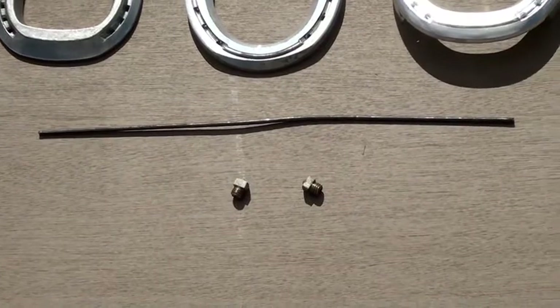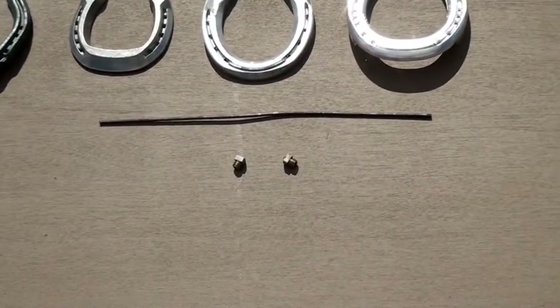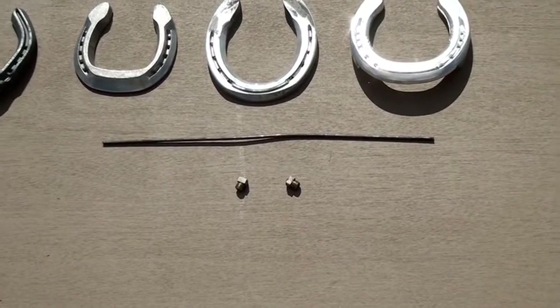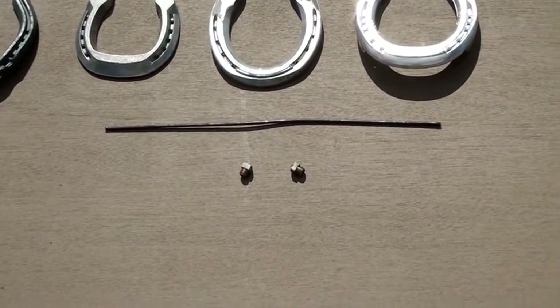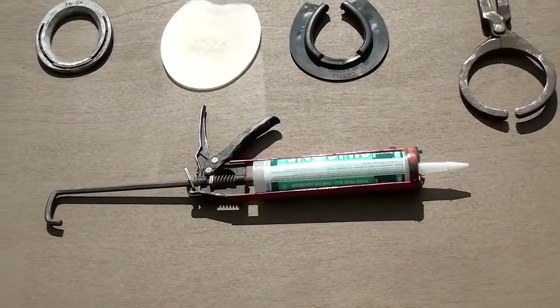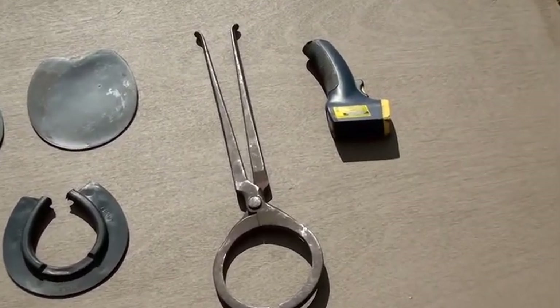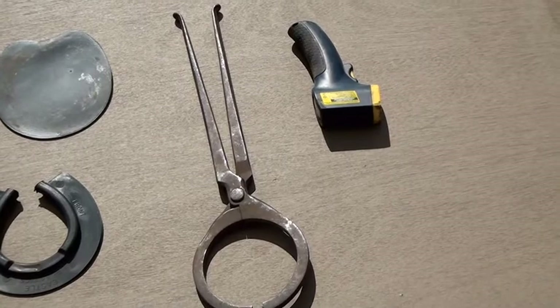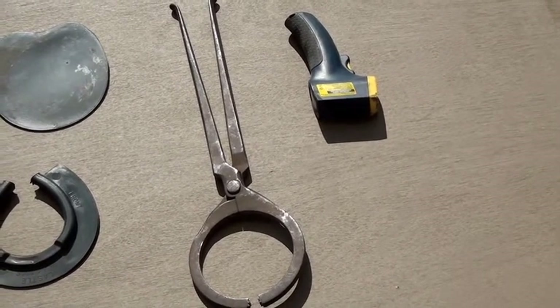Along with that I have a rod of borium, which I weld onto shoes for traction and wear, and a set of corks which I can drill and fit — the most popular being the silicone. We have a set of hoof testers here, and a laser thermal gun that can detect any irregular heat zones in the hoof.